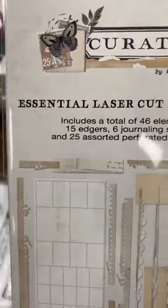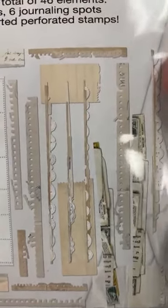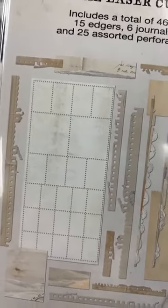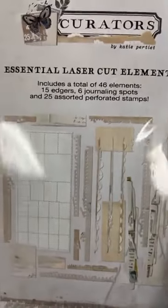Then this came in — the laser cut essentials. These are neutral elements that can go with any collection. There are 46 elements: 15 are edges, 6 are for journaling, and 25 are an assortment of perforated stamps — timbres perforées — so you can stamp on them and make your own custom stamps. These are incredible, really.